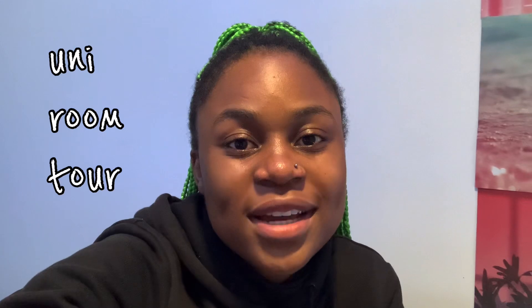So for today I've got a uni room tour for you guys. I live on campus on the Vale, Chamberlain Tower, for those of you who might be coming to University of Birmingham. I live in an ensuite flat, so I just thought it would be cool to show you my room, what it looks like, where I got my stuff from, and hopefully it will be helpful.